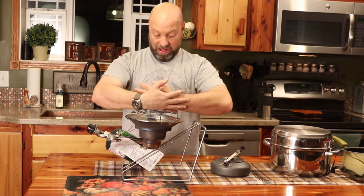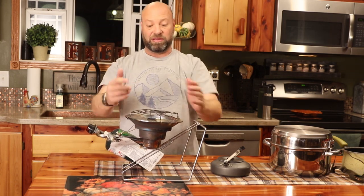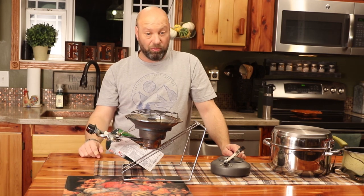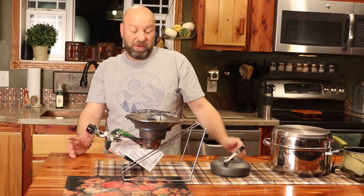I had a pot about the size of a five-gallon bucket with that head in there, resting on this as I was boiling it. It did bring it to a boil and it did do what I needed to do, but you can see this is all bent up and beat up because it's been through the wringer.